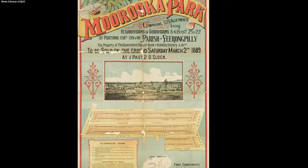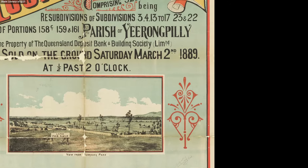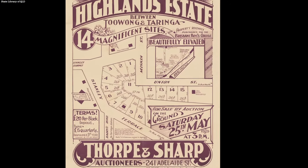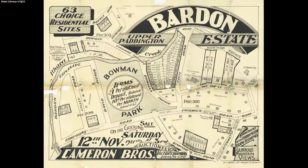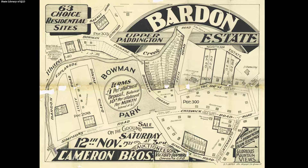When I start researching a house, if it was built in an old area of Brisbane, one of the things I always look for are historical real estate advertising flyers. The State Library of Queensland has a fantastic digitised collection of these images and the reason I like looking for these is, first of all, it gives you a date for when the land was subdivided, which can be helpful because generally a house won't have been built before this date.